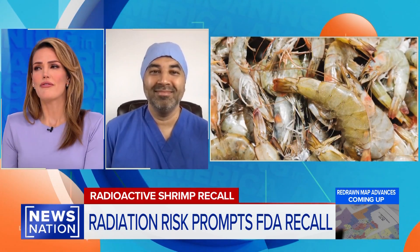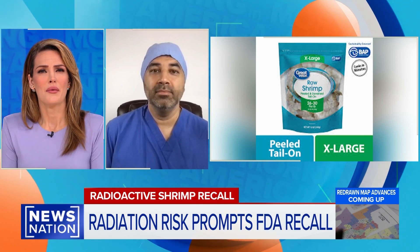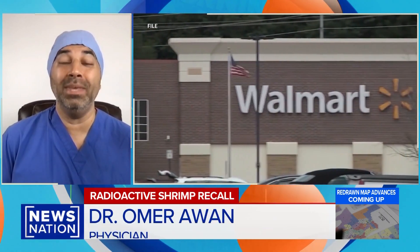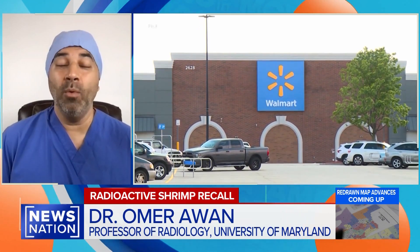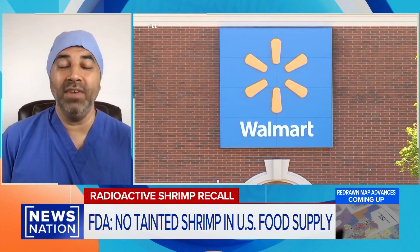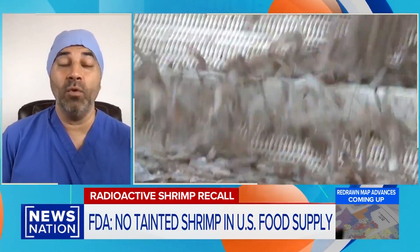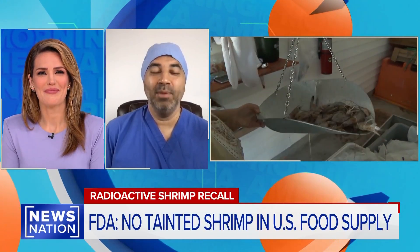Learning a lot on this segment. For families who may be second-guessing seafood in general and have concerns, what would be your best advice? My best advice is that things are normally safe. I want to reiterate that no radioactive cesium-137 was found in any of the shrimp here in America. This is a precautionary measure — it was found in a container in Indonesia. So I want everyone to be rest assured that this is not a threat currently here in America. The FDA does a fantastic job alerting us to potential problems for our safety, and I think they've done a fantastic job issuing this warning. It's great to get your perspective — thanks so much for putting this in context for us this morning, Dr. Awad. My pleasure. Thanks, Kelly.